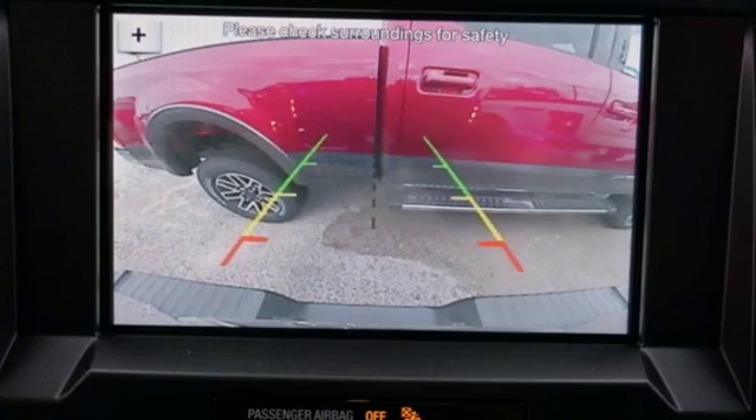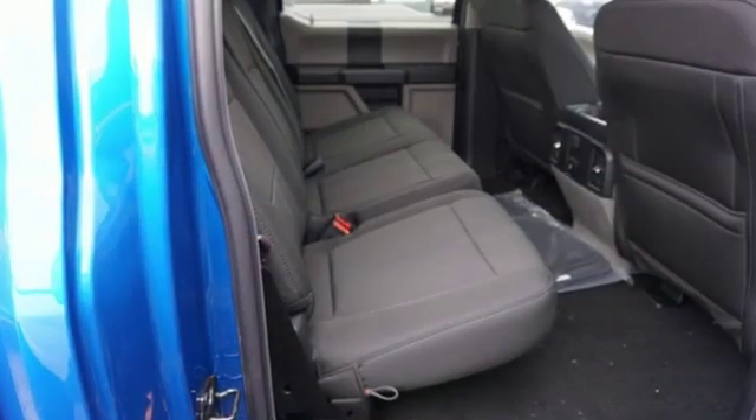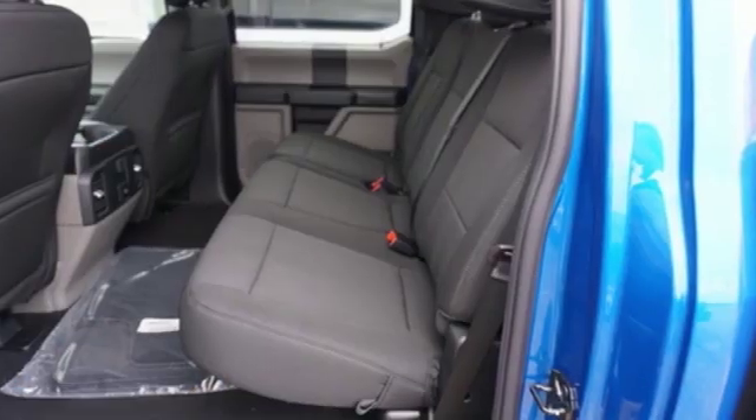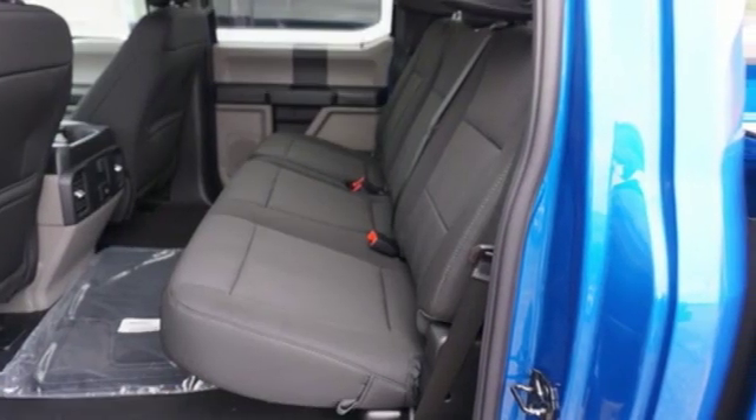Three 12-volt power outlets, manual tilting steering column, easy lift and lower tailgate, manual telescoping steering column, automatic transmission.